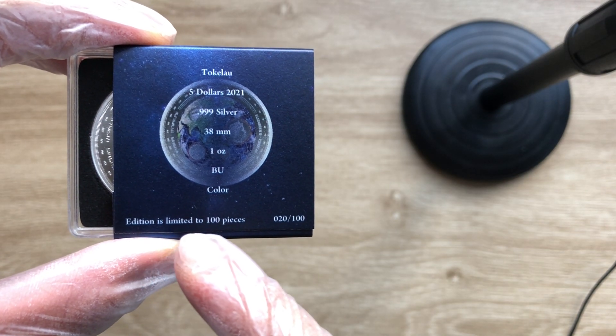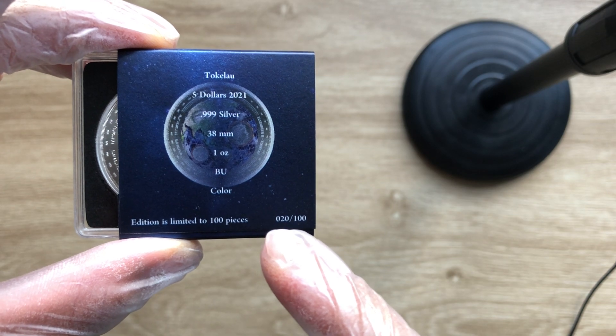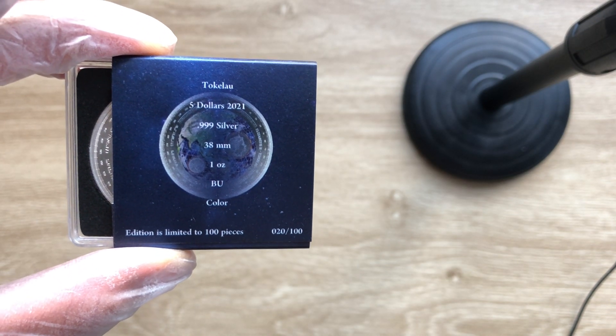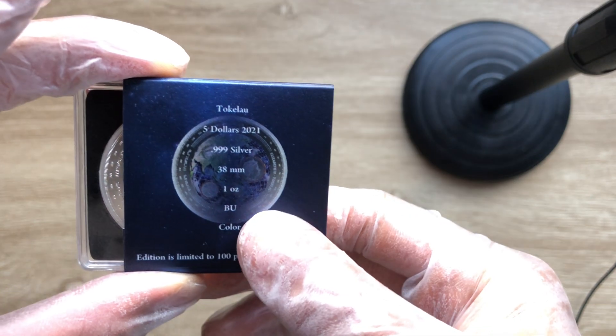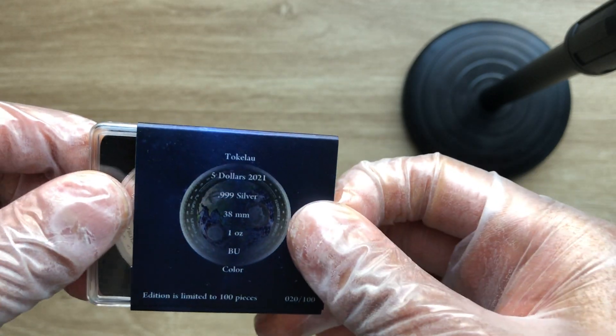The edition is limited to only 100 pieces and this is certificate number 20 out of 100. It's a three-nines fine, 38 millimeter in diameter. The attribution is Tokelau, five New Zealand dollars.